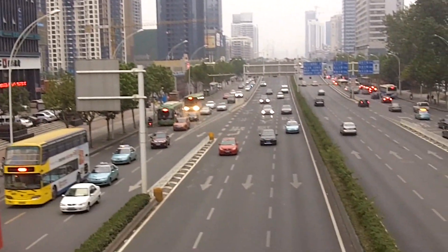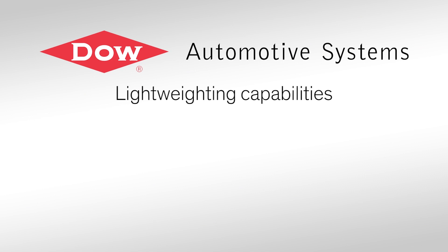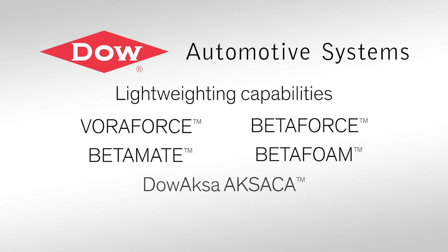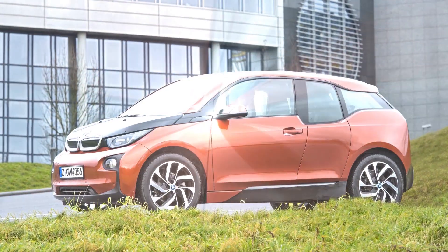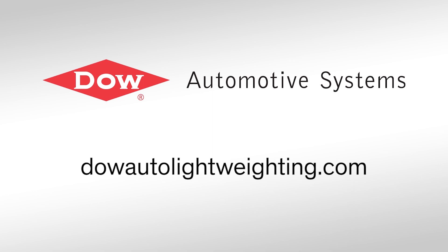When it comes to meeting global mandates for fuel economy, Dow Automotive Systems is leading the way. We're the only supplier offering lightweighting capabilities supported by epoxy resin systems, structural aluminum and composite bonding adhesives, acoustical foam technologies, and carbon fiber systems that, when combined, work together as a complete solution. Our award-winning lightweight bonding solutions can be found in many vehicles on the road today — affordable solutions from Dow Automotive Systems.